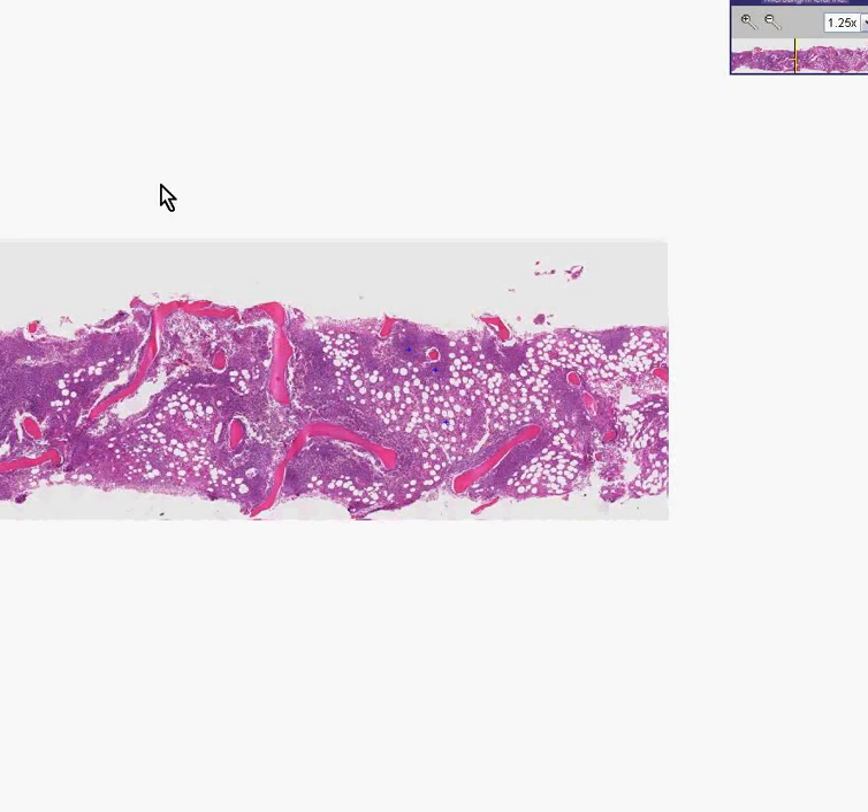Here is another bone marrow biopsy. It looks like a core of bone because somebody stuck in a needle — probably one to three millimeters thick — into the iliac bone and surgically removed a little plug of marrow. This is done all the time; it's a perfectly safe procedure, and if done properly it's usually no more painful than getting your blood drawn.